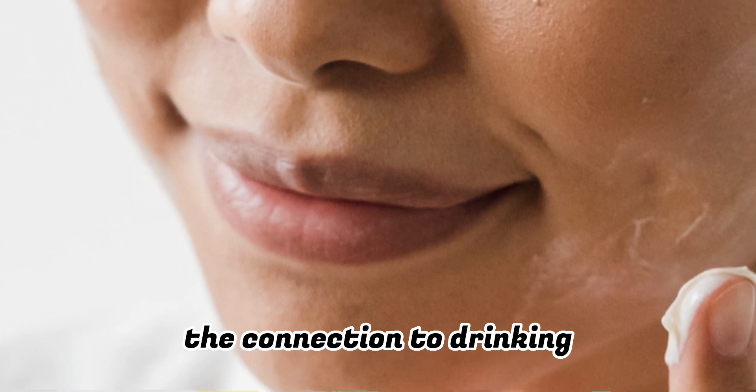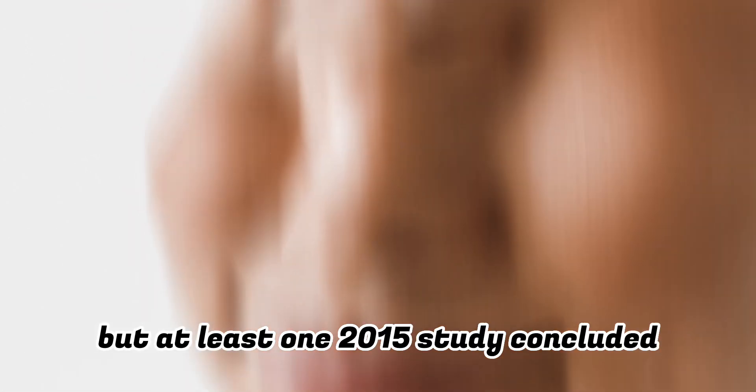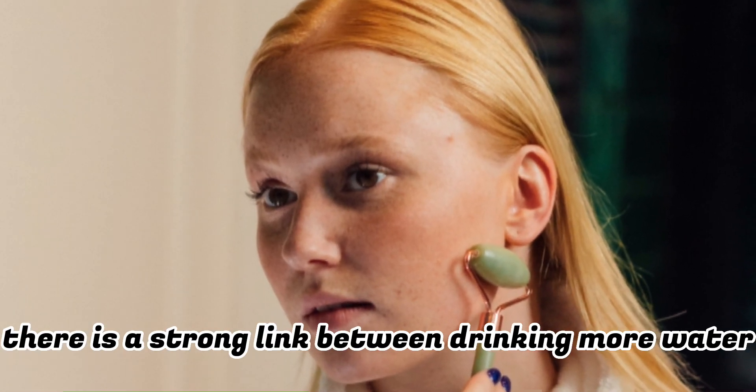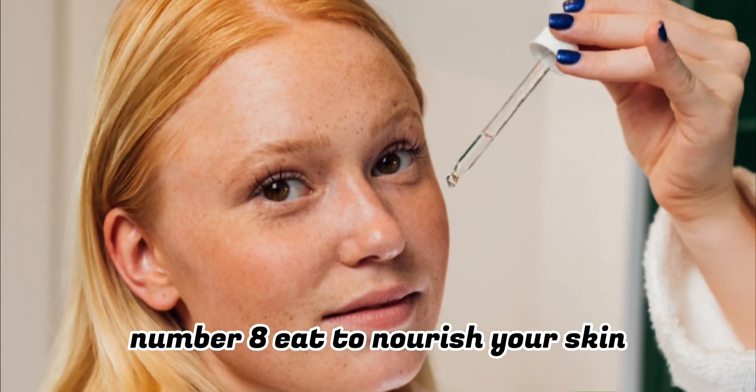Number seven: drink more water. Your skin is made up of cells that need water to function well. The connection between drinking water and having healthy skin is still ongoing research, but at least one 2015 study concluded there is a strong link between drinking more water and having healthier skin.